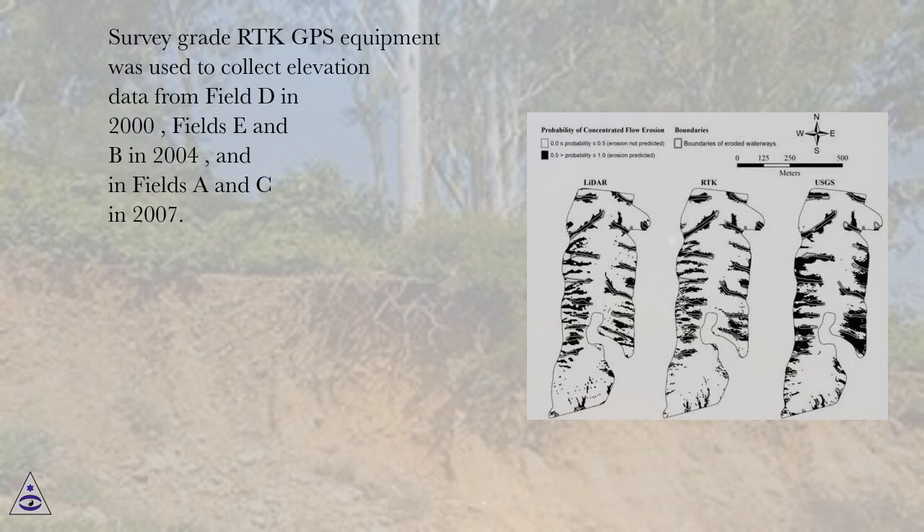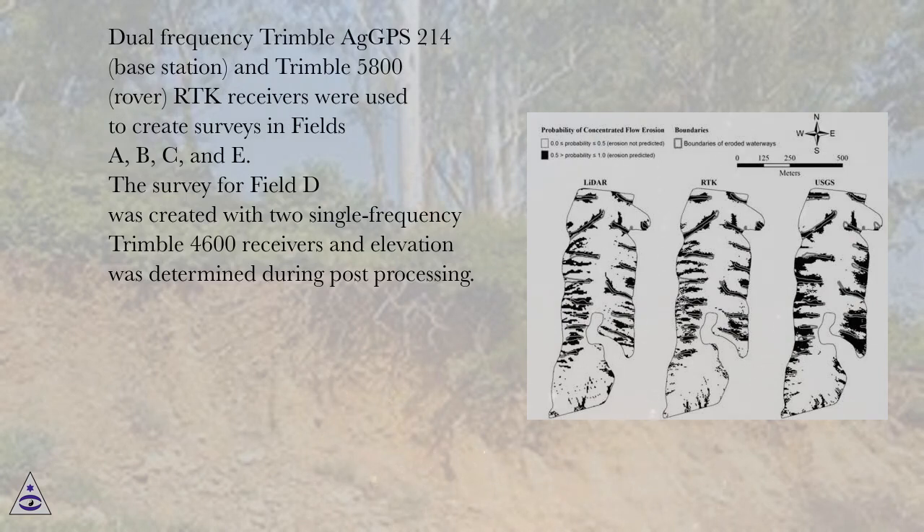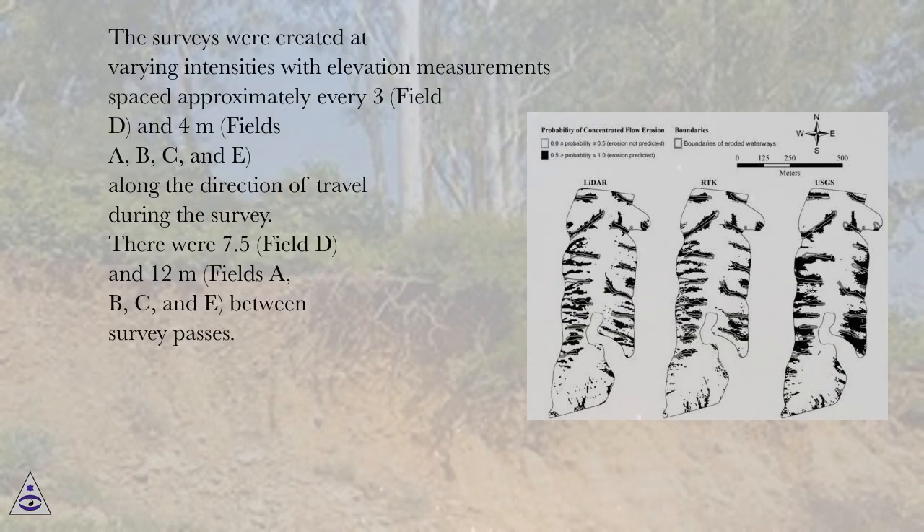Survey-grade RTK GPS equipment was used to collect elevation data from field D in 2000, fields E and B in 2004, and fields A and C in 2007. Dual-frequency Trimble AT GPS 214 base station and Trimble 5800 rover RTK receivers were used to create surveys in fields A, B, C, and D. The survey for field D was created with two single-frequency Trimble 4600 receivers, and elevation was determined during post-processing. The surveys were created at varying intensities with elevation measurements spaced approximately every 3 meters (fields D) and 4 meters (fields A, B, C, and E) along the direction of travel during the survey.